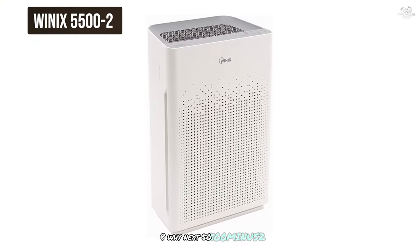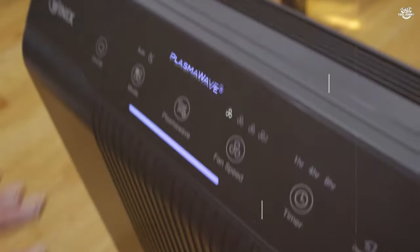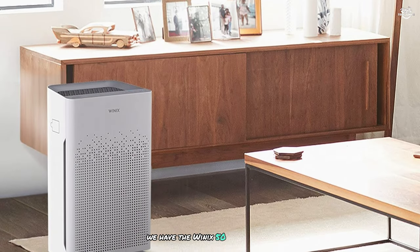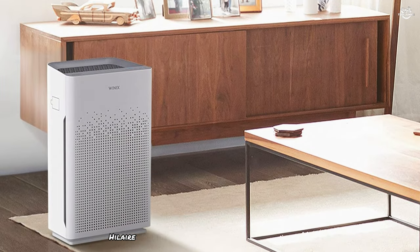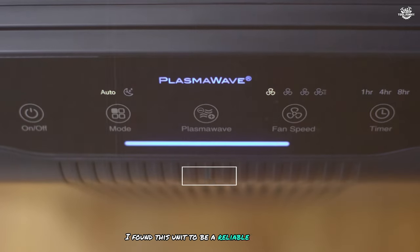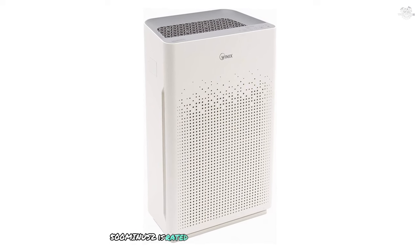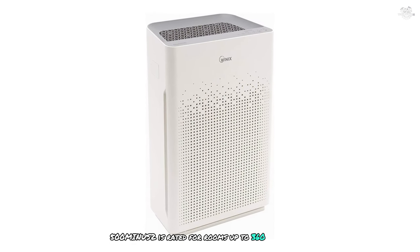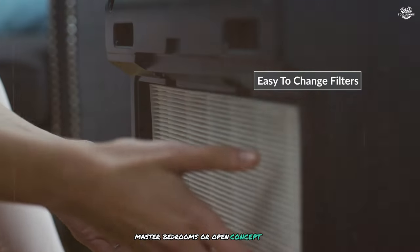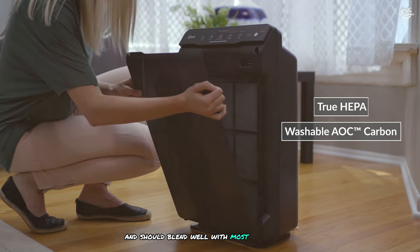Number 8: the Wynix 5500-2, a versatile air purifier that offers excellent value for money. After extensive testing, I found this unit to be a reliable workhorse suitable for a wide range of home environments. The Wynix 5500-2 is rated for rooms up to 360 square feet, making it a great option for medium-sized living rooms, master bedrooms, or open concept spaces. Its design is fairly utilitarian, but it blends well with most decor styles.